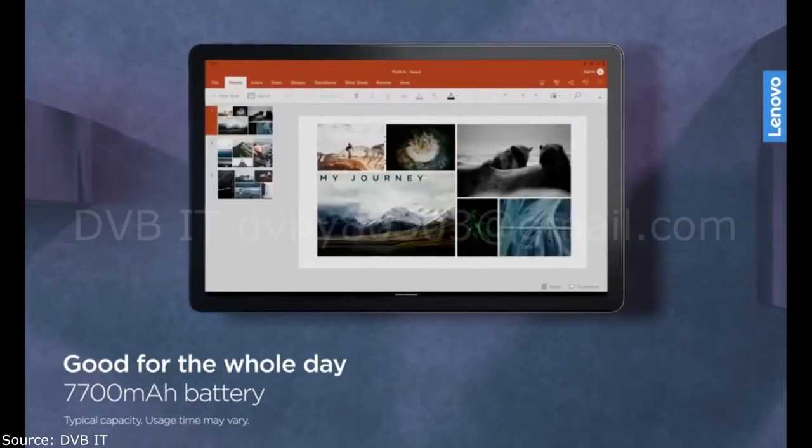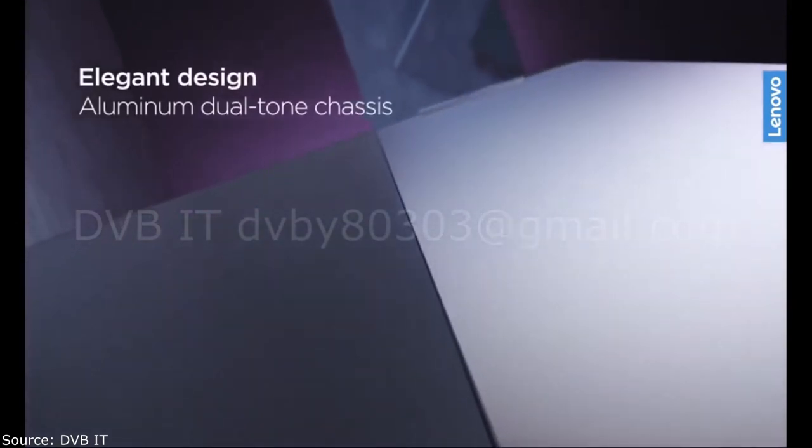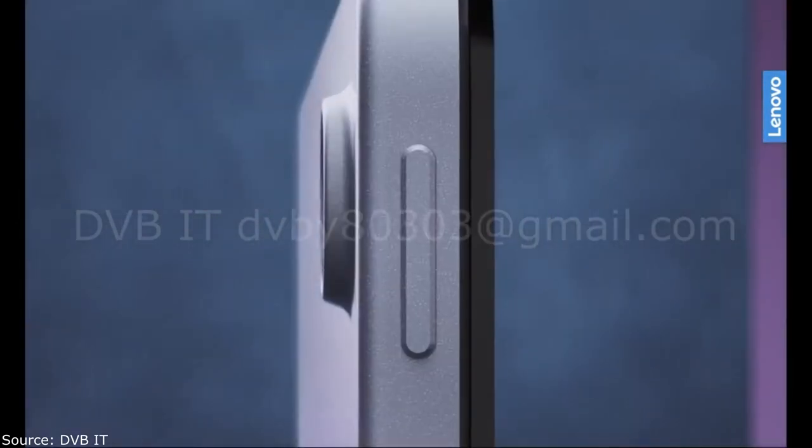Four cameras are responsible for the photo and video capabilities of the gadget — two front cameras with 8MP each and two main ones with 13MP plus 5MP.